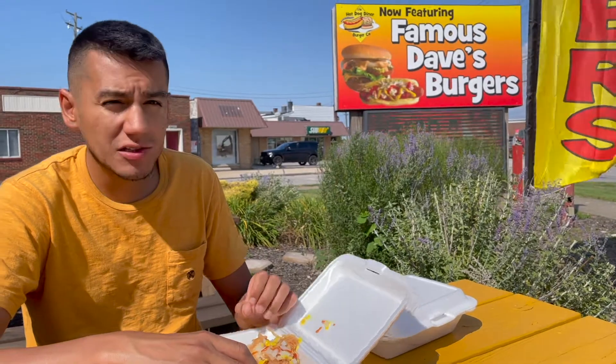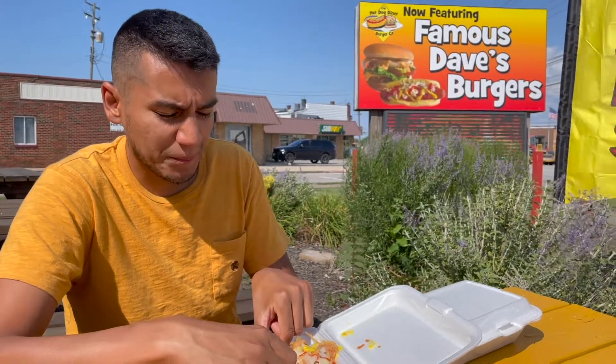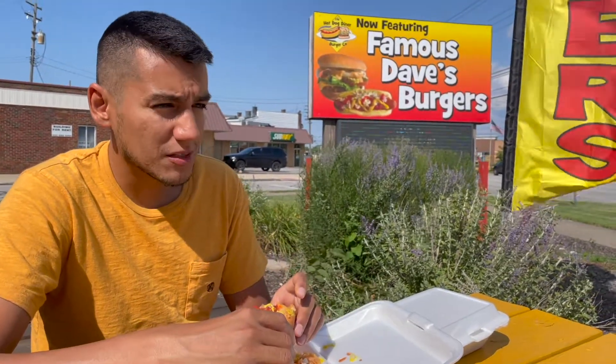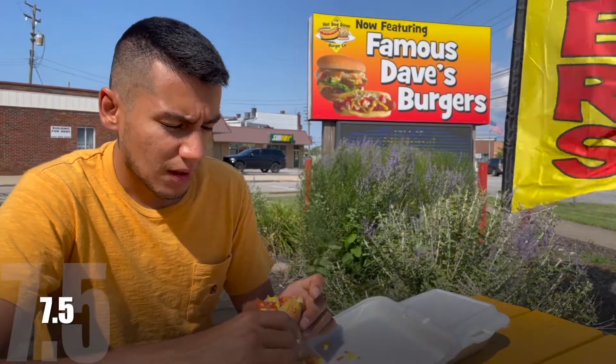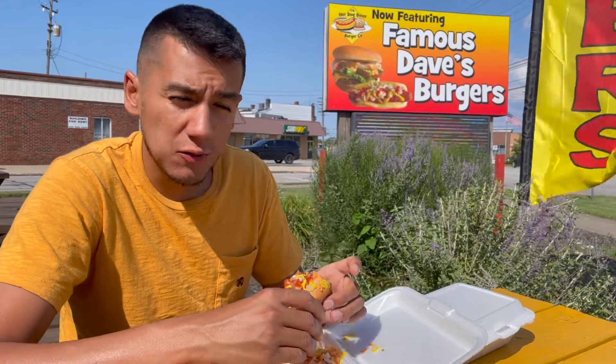Delicious. The bun is steamed to perfection and all the flavors meld very well together. Both of them are pretty similar. The chili is also very meaty — kind of tastes a bit like Waffle House chili. I give both of them a solid rating. They serve your standard hot dogs but done very, very well and for a very cheap price.